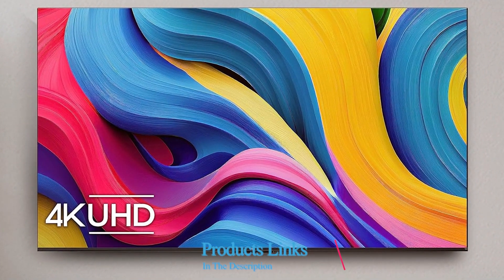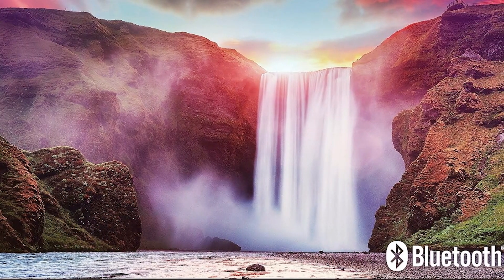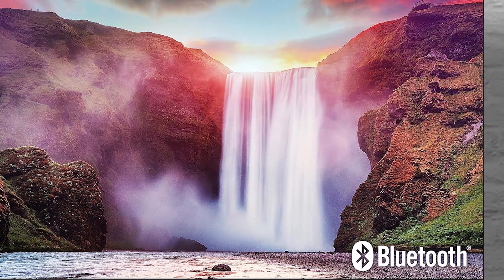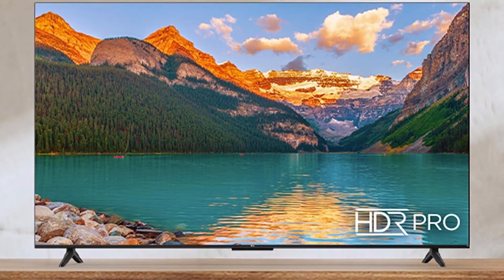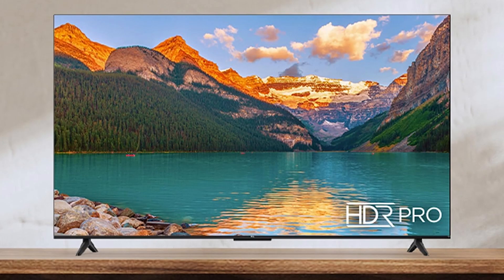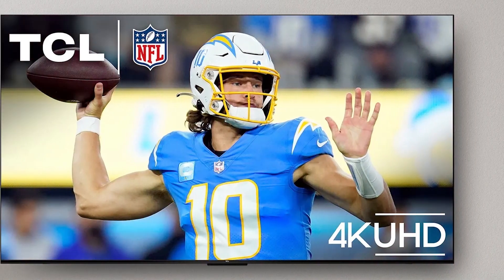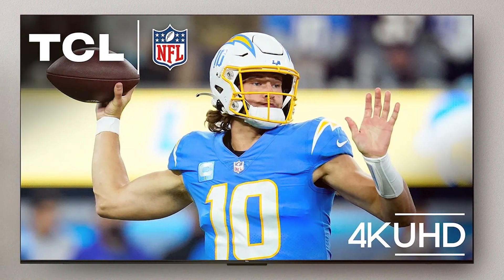Number 6 position is dominated by the TCL 65-inch S4 4K LED Smart TV Fire TV. This TV is perfect for those who want a large screen and impressive picture quality without spending a fortune. The 65-inch display offers 4K Ultra HD resolution, providing stunningly detailed images and vibrant colors. The design of the TCL S4 is sleek and modern, with thin bezels that enhance the viewing experience. The build quality is solid, ensuring durability and longevity. Usability is a key feature, with the Fire TV platform providing access to a wide range of apps and streaming services, and integration of Alexa Voice Control allowing you to search for content and control your smart home devices with ease.